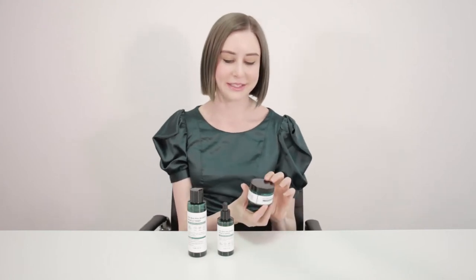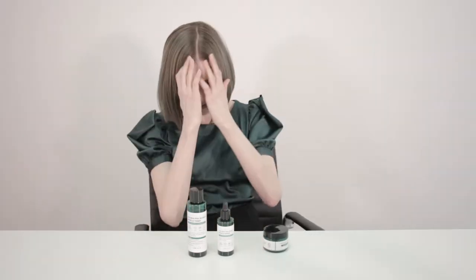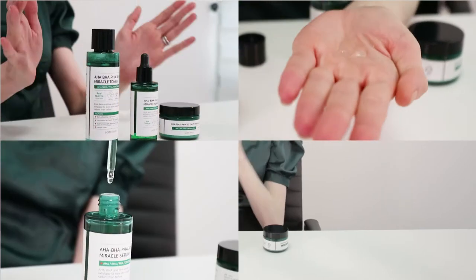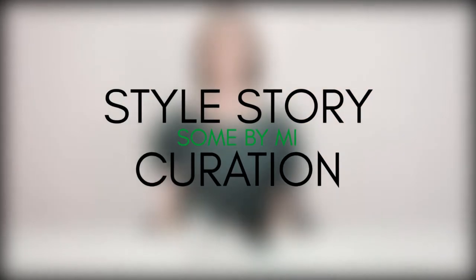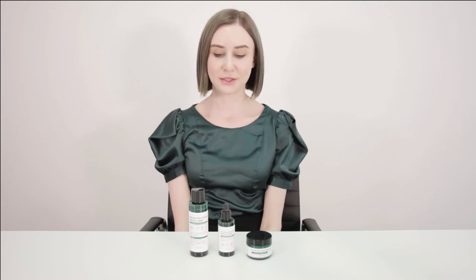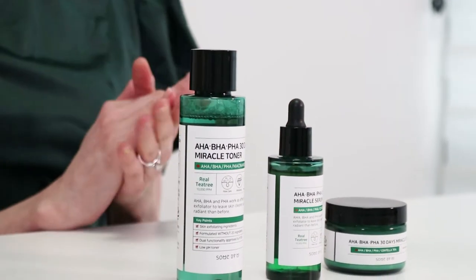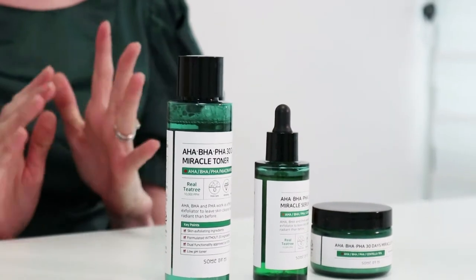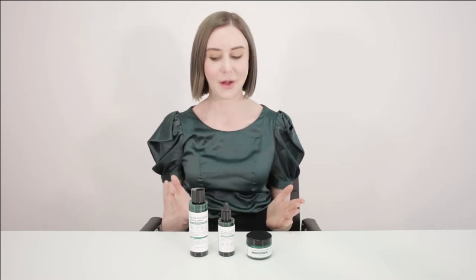Hey guys, it's Lauren from Style Story here, and today I'd like to introduce you to Some By Me. The key acids you'll find in these are AHAs, Alpha Hydroxy Acids. This is one of the brands that we've just curated for the Style Story website, so I wanted to run you through a couple of their key products from the line, as well as tell you a little bit more about the brand and who it's going to be perfect for.